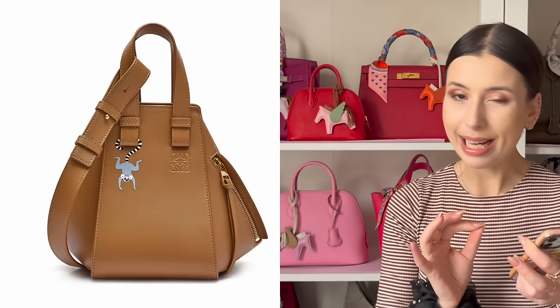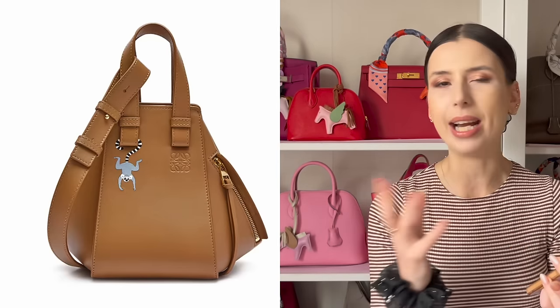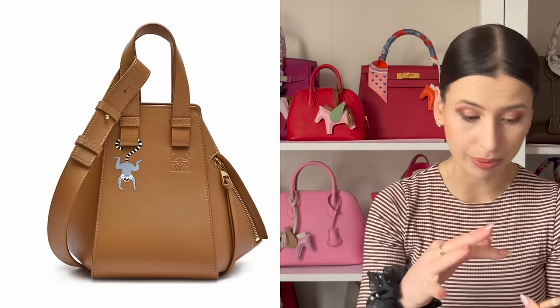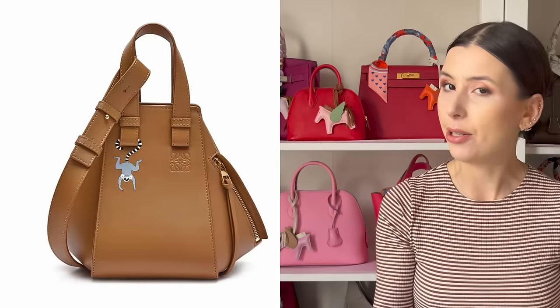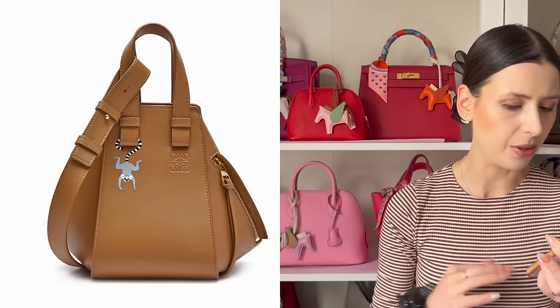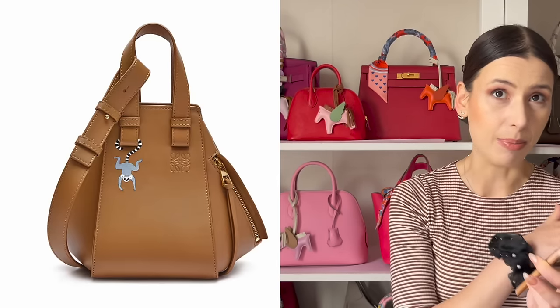Next bag — this one is a little bit more simple. It features a lemur, I think the animal is called. And it's another hammock, but it has less leather marquetry on it, so I assume it won't be as expensive as the previous one. It's a neutral color — like a tan. I think this could be popular too, just because it's a neutral. However, I don't think it will be as hyped as the previous one, which was just so epic.